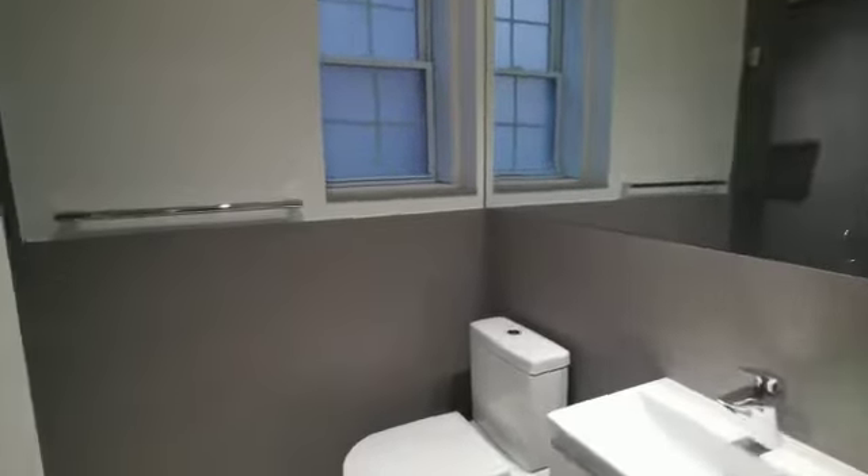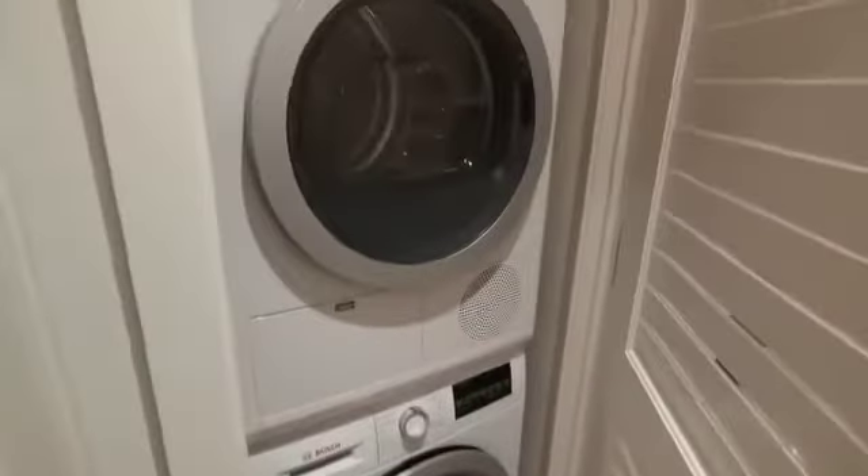Bathroom. There's a huge shower. Washer-dryer.